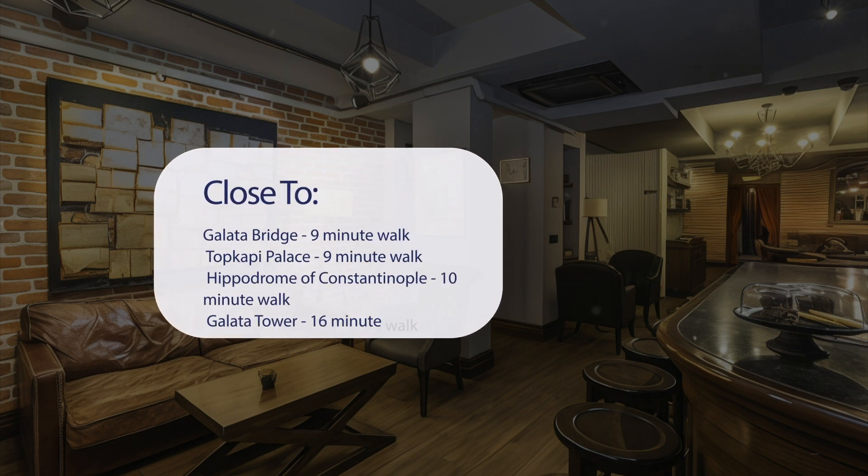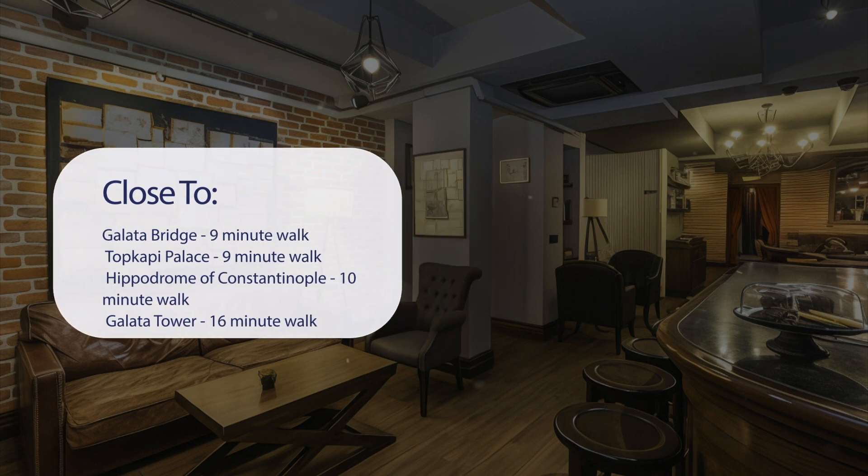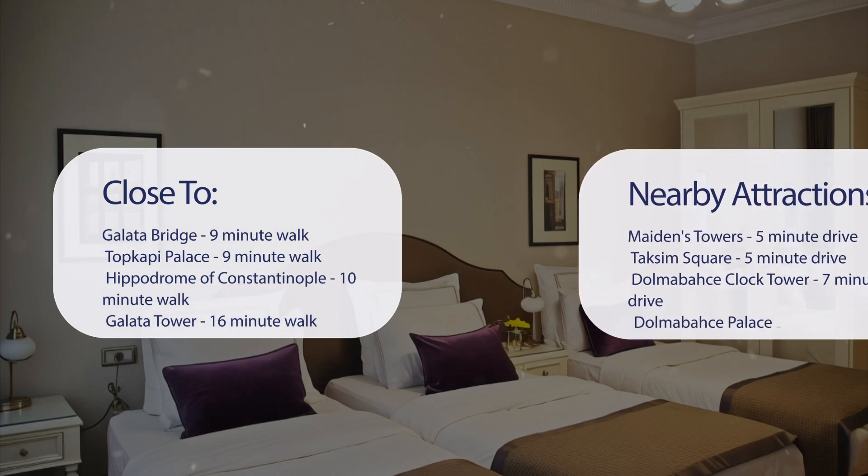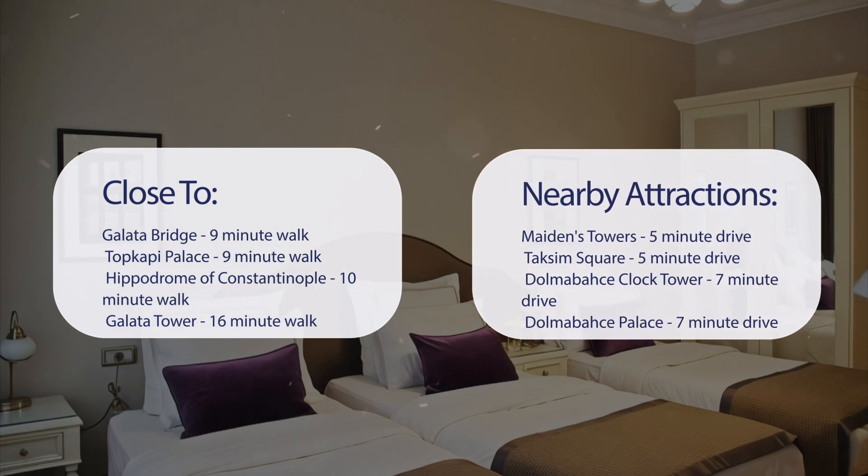It's pretty close to Galata Bridge — 9-minute walk; Topkapi Palace — 9-minute walk; Hippodrome of Constantinople — 10-minute walk; Galata Tower — 16-minute walk. Also close to Maiden's Tower — 5-minute drive; Taksim Square — 5-minute drive; Dolmabahce Clock Tower — 7-minute drive; Dolmabahce Palace — 7-minute drive.